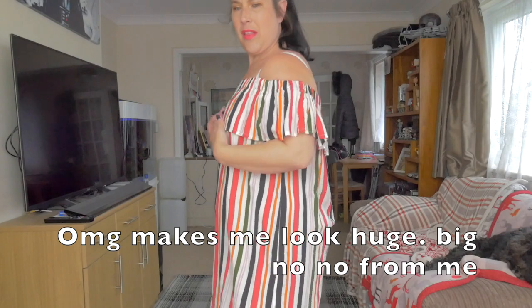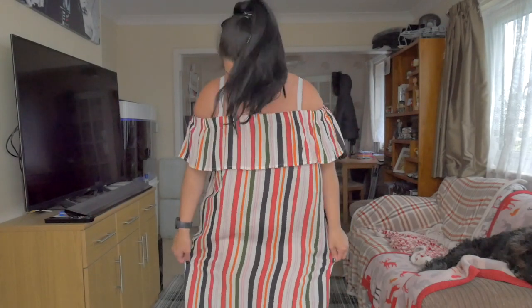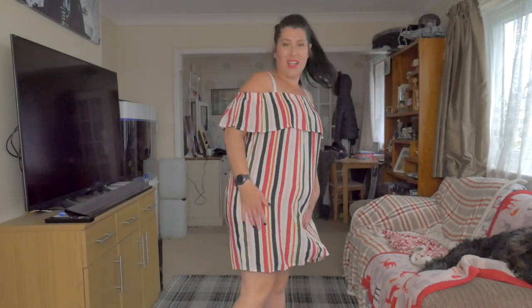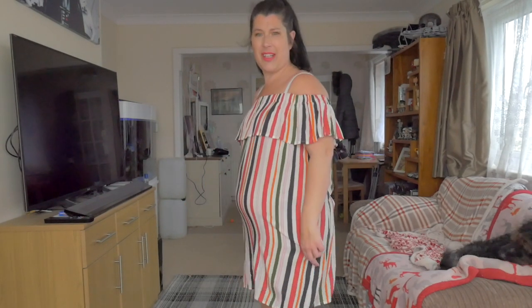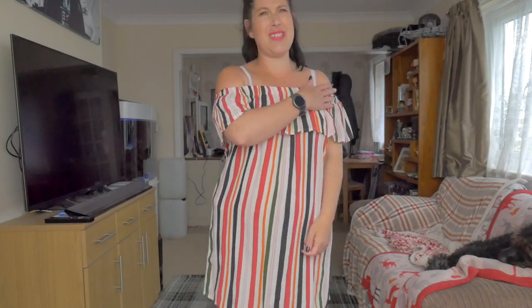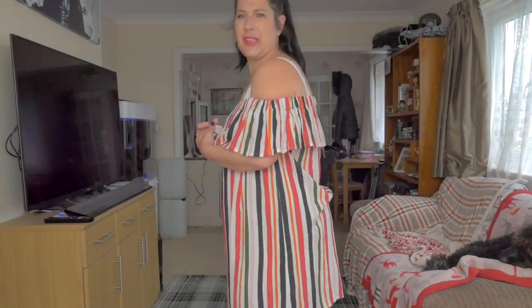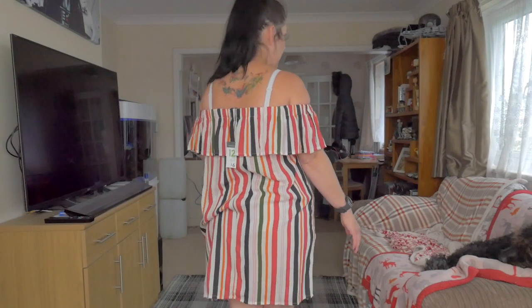Excuse my bra straps. I've still got my socks on — very attractive. So this is the dress. I'm not loving it. I think it falls at a really unflattering length. You do have little bits that you put your arms through, but it's a little bit tight. I don't like it as tight around my arms. I feel a little bit like a deck chair.